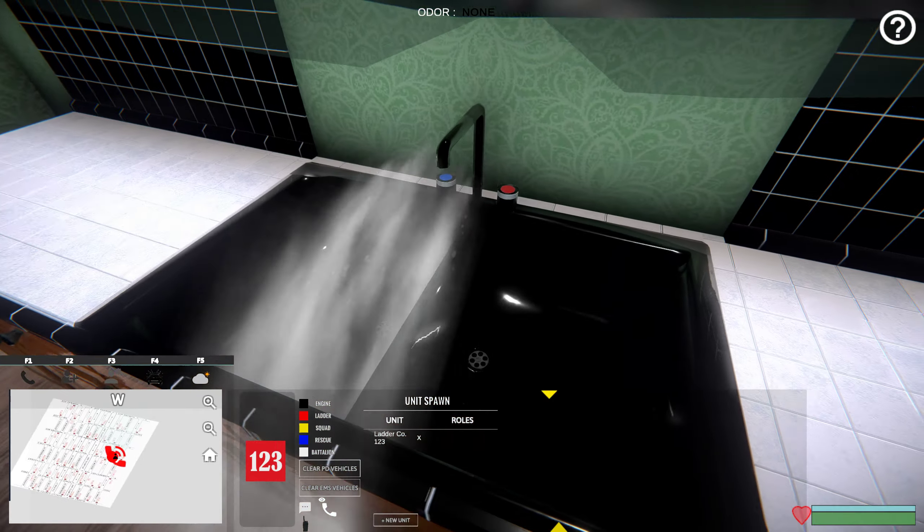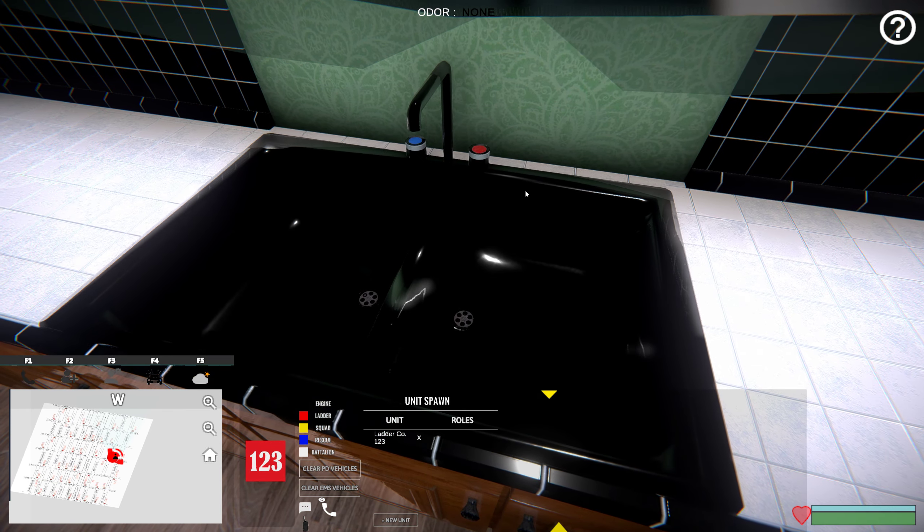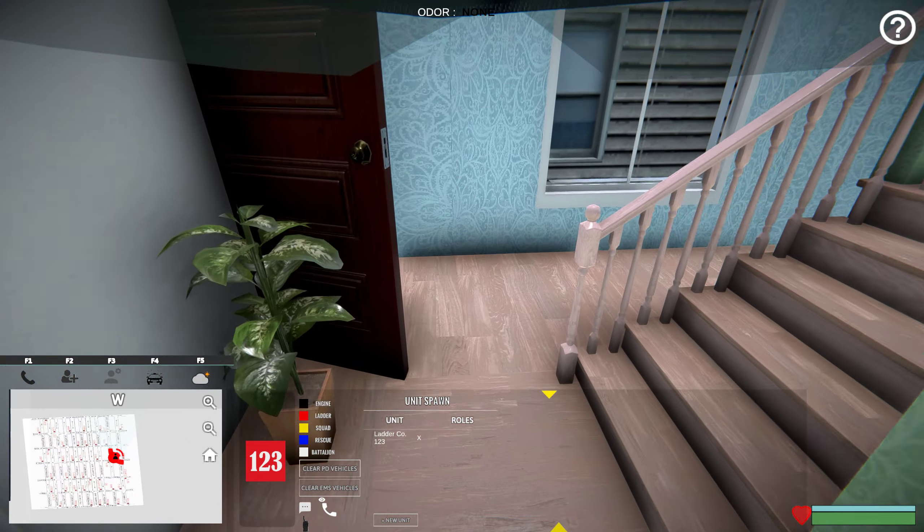It looks like the sink is broken. We're just going to go ahead and use the radial menu to shut off water. Once you've shut off water, that is the end of the water leak and you can go back in service.